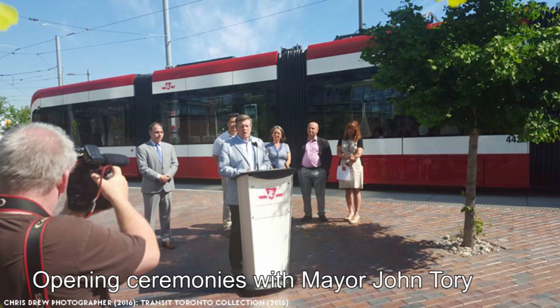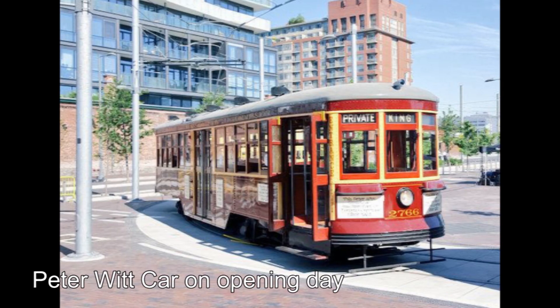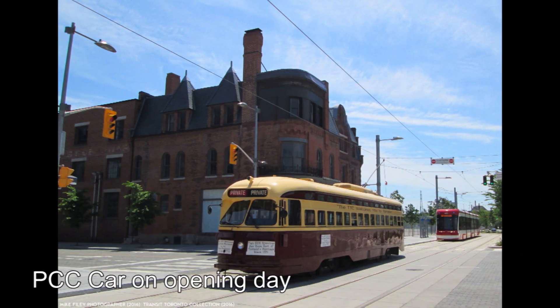There, dignitaries from the city, province, and federal governments appeared to give speeches and take the ceremonial first ride. The route was successful from the start and helped ease the congestion on the King Streetcar. Service would improve even more in 2017 when the King Street pilot project began, which banned through traffic along King Street in the downtown core. Ridership levels on both routes combined would reach 80,000 passengers per weekday.